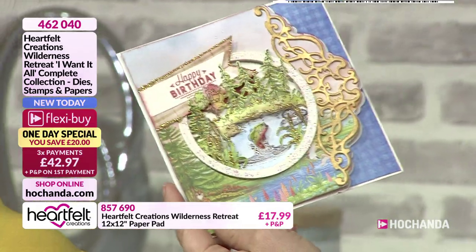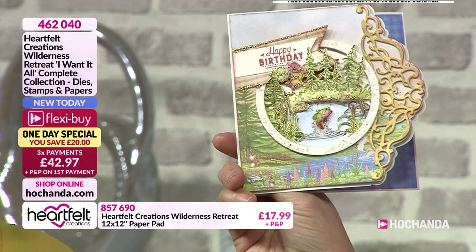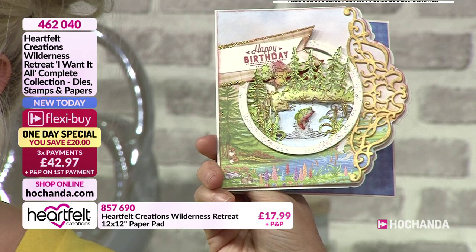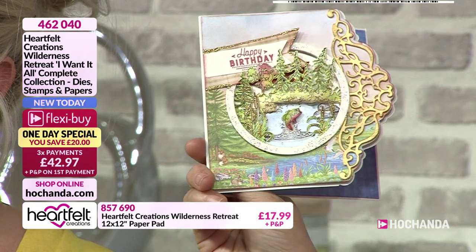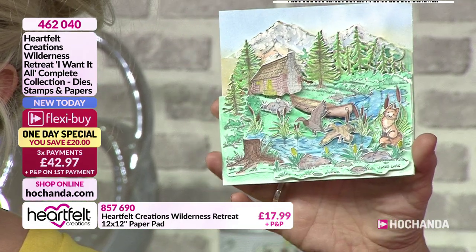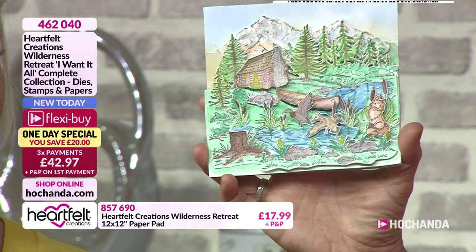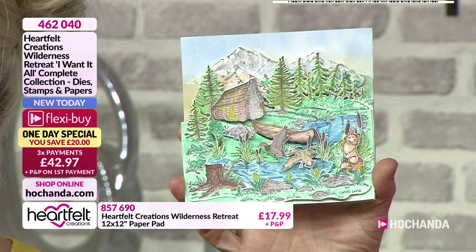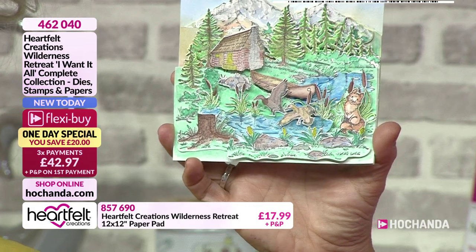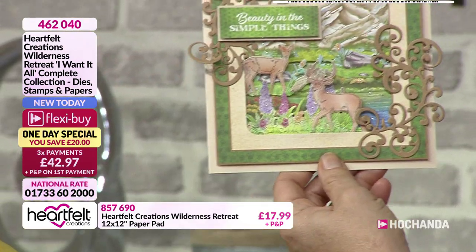I've got a little jumping fish - I think it's a trout! And of course scenes like this are perfect if you struggle with guys' cards, and I know lots of ladies enjoy the outdoors, wilderness, and fishing too. We've got a little fox in there - I think he's looking at those ducks, got his eye on them! Beautiful imagery and so much within there, building up that scene.